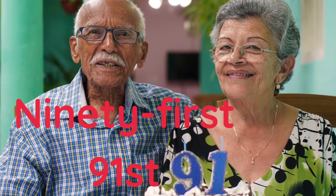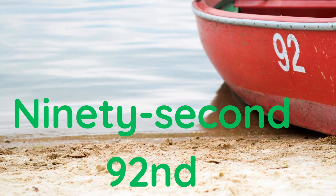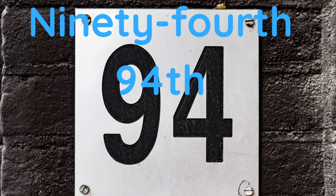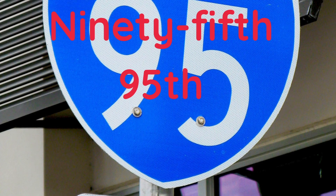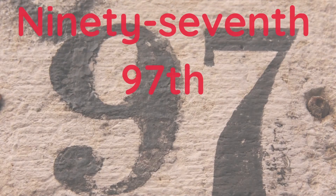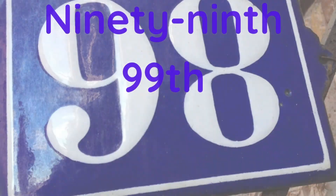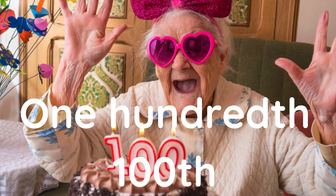Ninetieth, ninety-first, ninety-second, ninety-third, ninety-fourth, ninety-fifth, ninety-sixth, ninety-seventh, ninety-eighth, ninety-ninth, one hundredth.